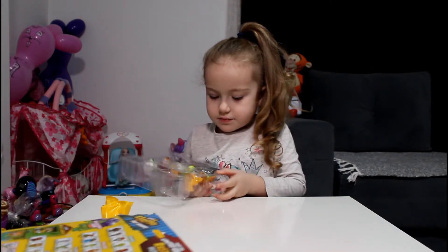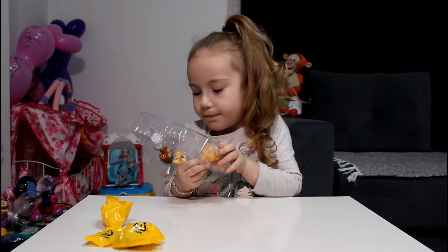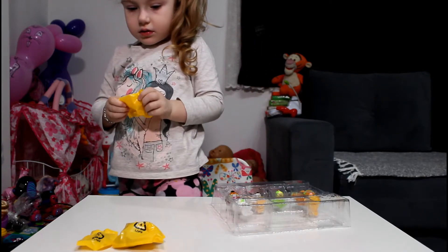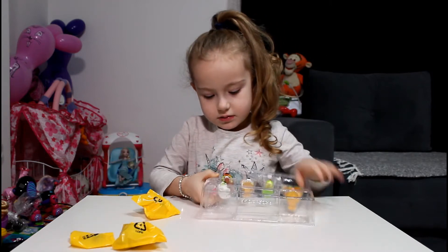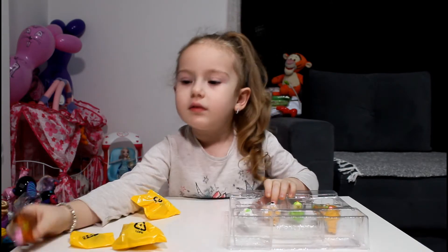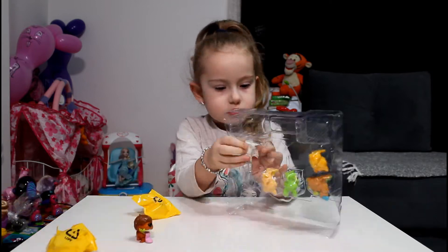That is... Uh-huh! And now I'm looking for this paper over here. Oh, and that one opened the last one. Just take a look at what they had there. Take them out.